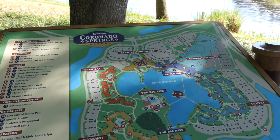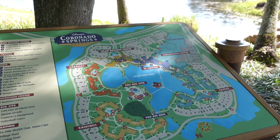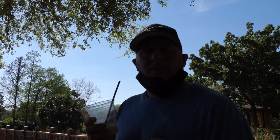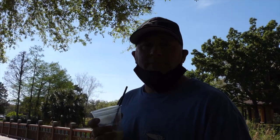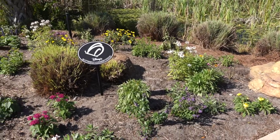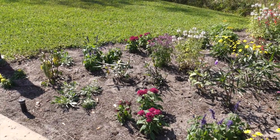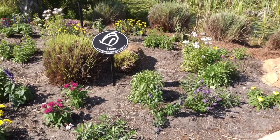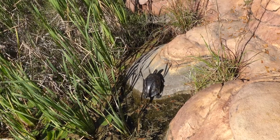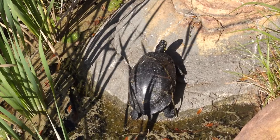We had no idea how big it was until we actually got here. I'm just drinking my pina colada — it's good. As we're exploring around, they just have all these little areas that are pretty cool. This is a butterfly conservation area. Pretty cool. There's a big turtle right there, just sunning himself, soaking up all the rays. He's happy — hi, little buddy.